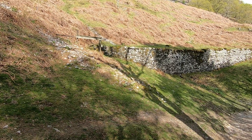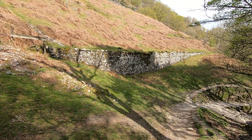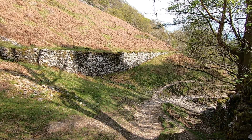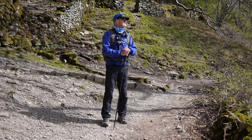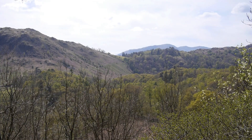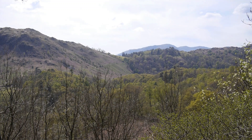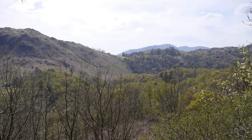Now behind this wall are the pipes taking water from Thirlmere towards Manchester — all our lovely water. You get a cracking view from here walking across White Moss Common over to High Close, and then Weatherlam in the distance, Swirl House, and Great Carrs, and over on the left hand side the shoulder of Loughrigg.